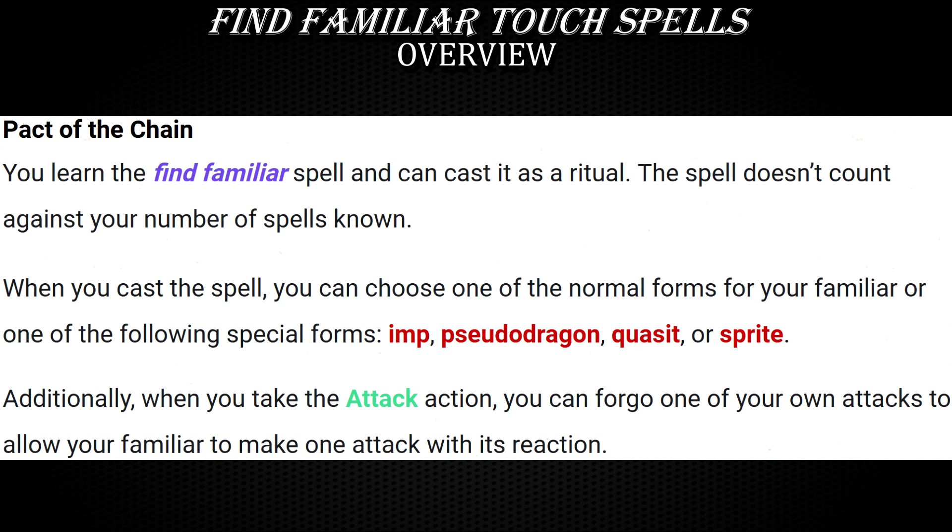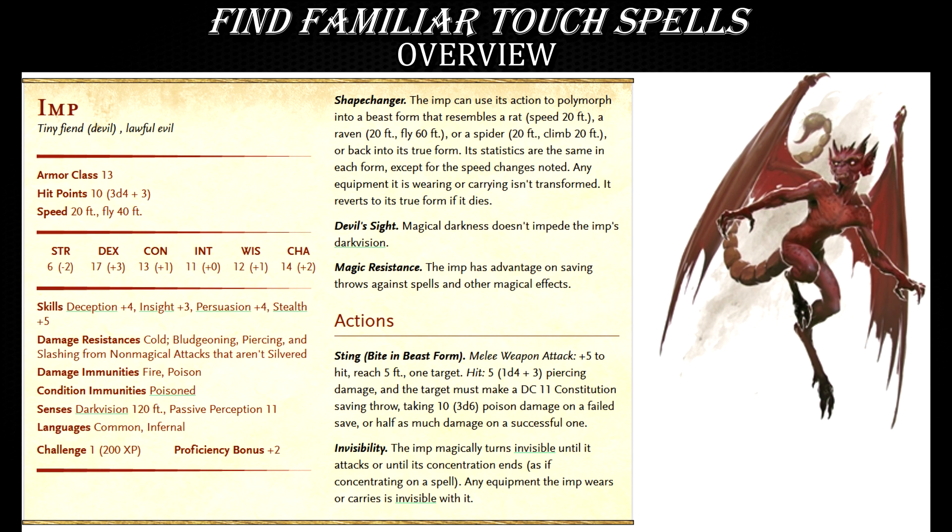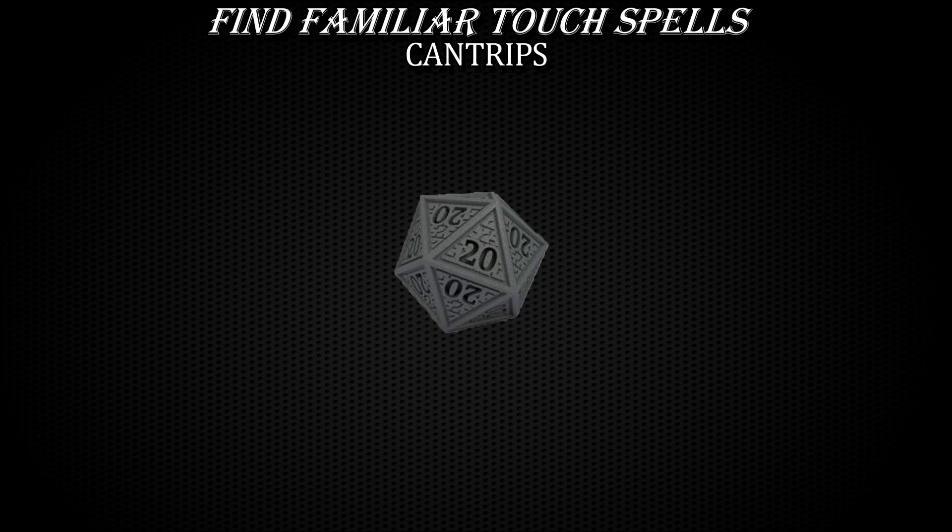Needless to say, Warlock's Pact of the Chain trumps all these default options. The Imp is generally the best choice because it has the most hit points, can become invisible, and has magic resistance. All these traits and abilities make it much more survivable than the standard beastly familiars, and casting spells through it is a breeze. Let's start with some cantrips first.